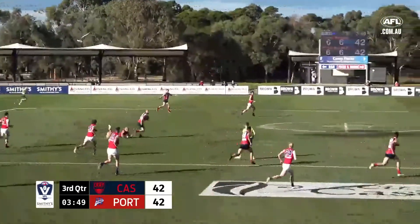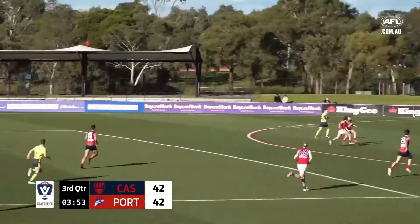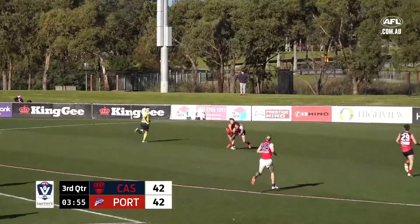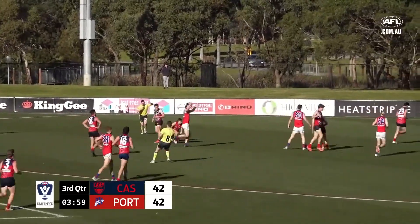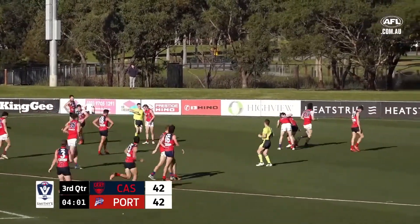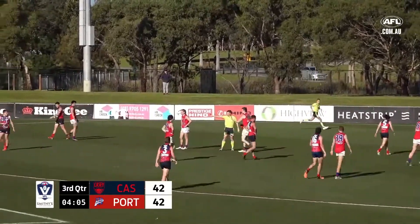Casey comes into the middle of the ground. Good speed here from White — breaks through, takes a bounce in the middle of the ground. He waits, kicks well towards Chandler, who I think was held, and the umpire spots it and pays the free kick. Chandler will line up for a third from about 45 metres out.